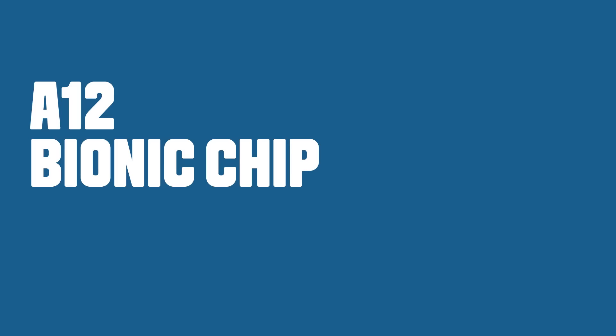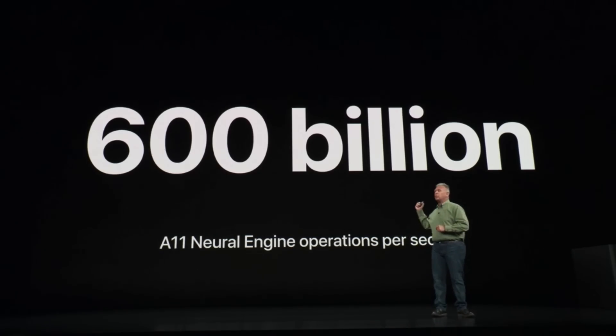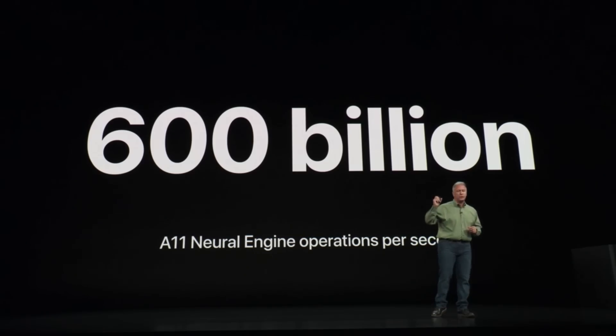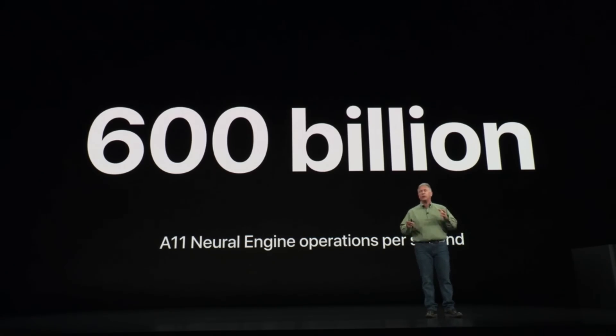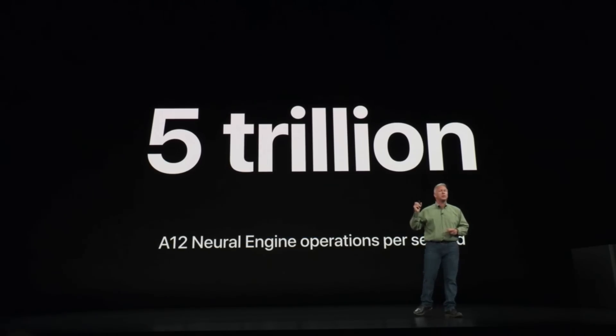With the XS, you get a wider stereo field. We told you last year the A11 Bionic could process an insane 600 billion operations per second. Well, the A12 Bionic is able to process 5 trillion operations per second.